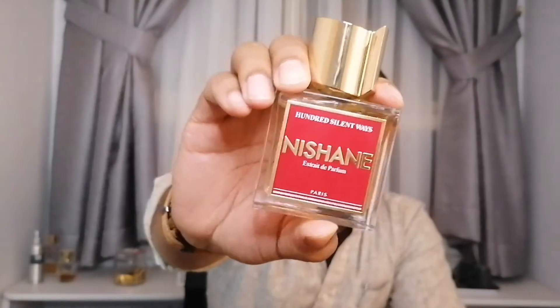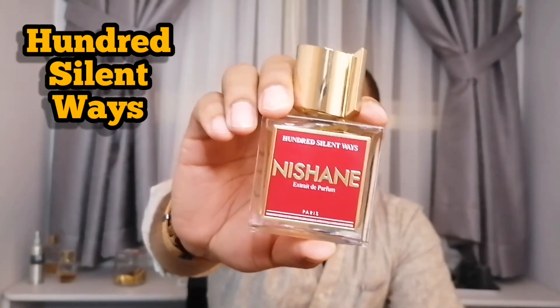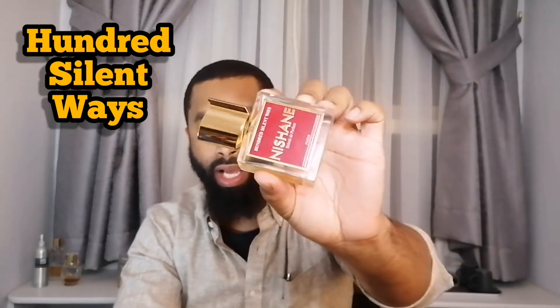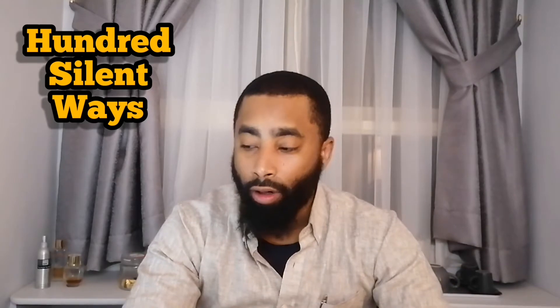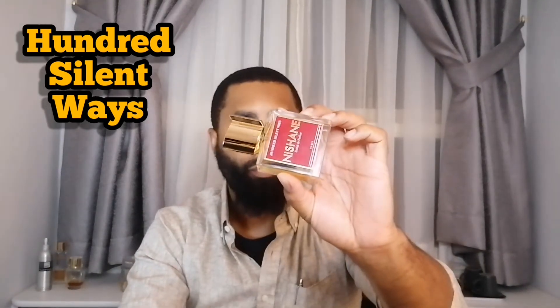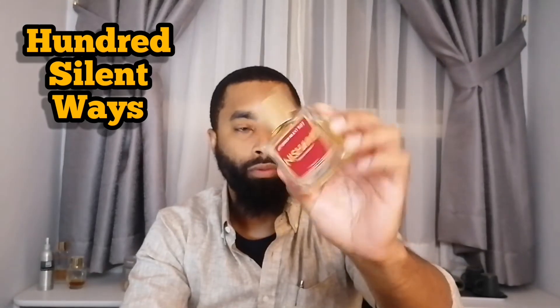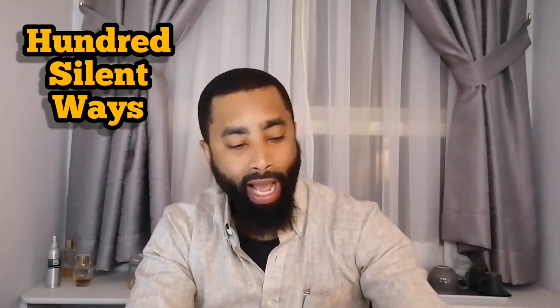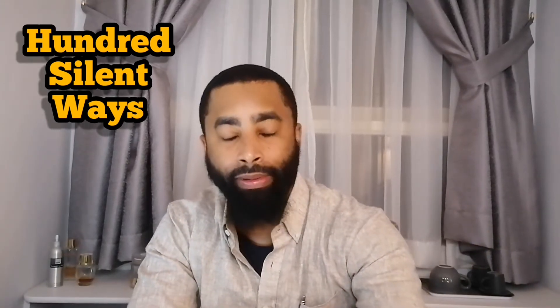Next we have 100 Silent Ways. Not all of them seem to be popular, but Hachivat, Ani, and this one seem to be some of the most popular in the line. This one has vanilla, gardenia, tuberose, and peach. It's a sweet fragrance as well. Definitely going to be getting some use out of these in the fall. This one and Ani have some similarities — they both have vanilla and they're like cozy type of fragrances.